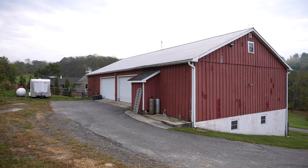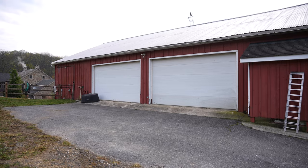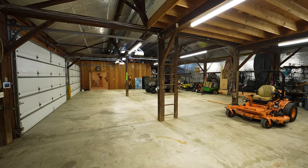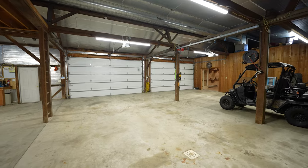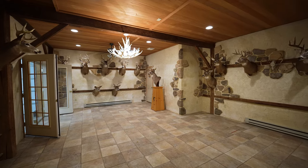Discover practical features such as a 20-kilowatt Kohler generator for the main home, a 14-kilowatt Kohler generator for the garage and guest suite, and a 1,000-gallon propane tank for continuous comfort.